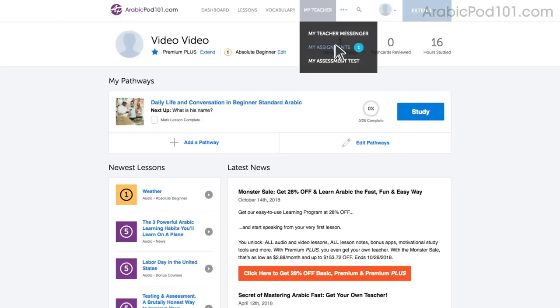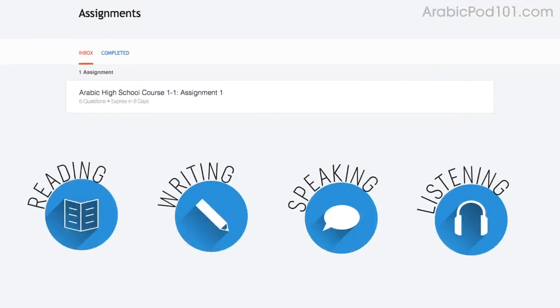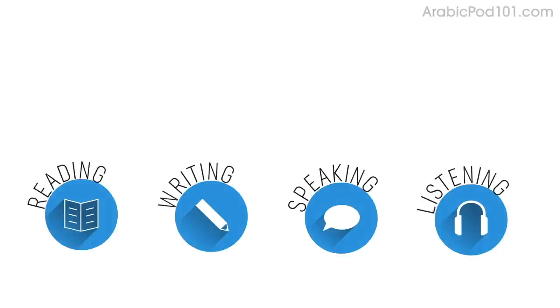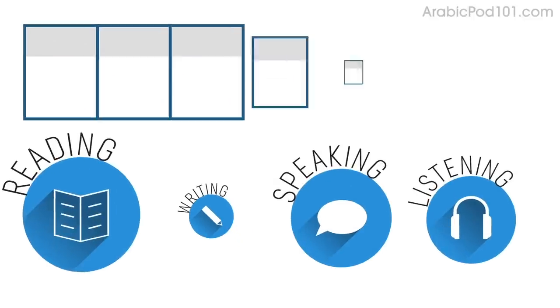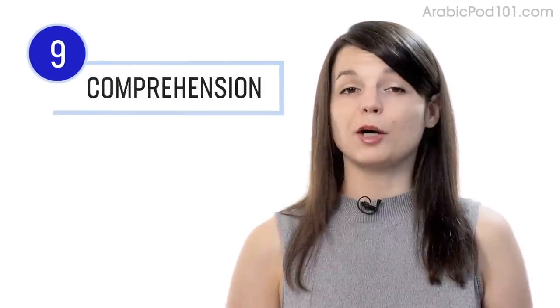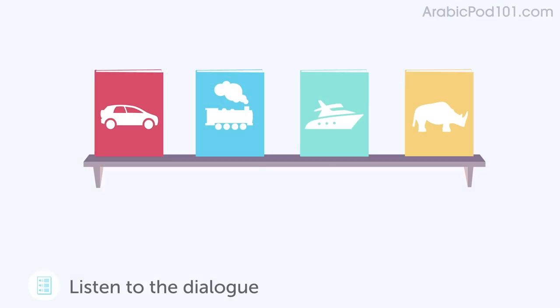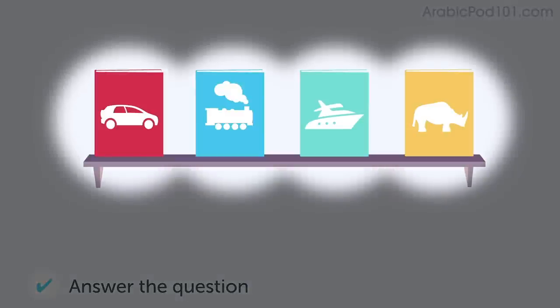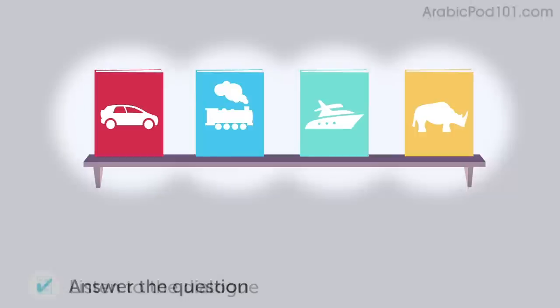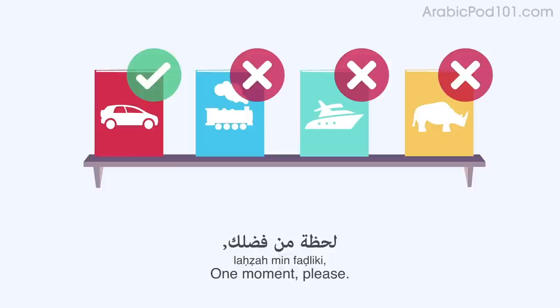Number eight: get listening assignments from your Premium Plus teacher. You can also get assignments covering reading, writing, speaking, and listening from your teacher — tailored to your goals and needs. Number nine: take the listening comprehension lessons. These lessons are designed to test your listening skills. You'll hear a dialogue in the target language and be asked to answer a question to check if you understood. There are no translations except for the subtitles — read along with the subtitles to understand everything.